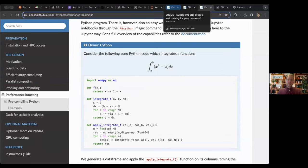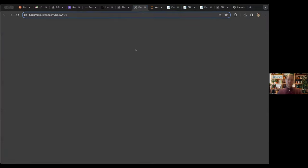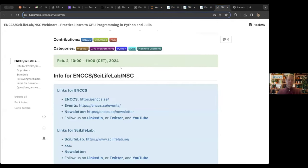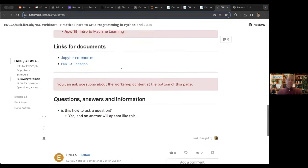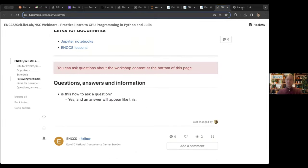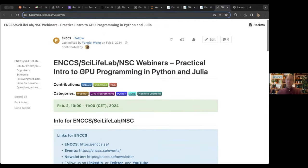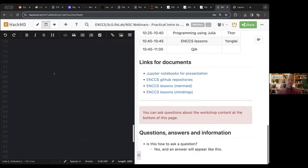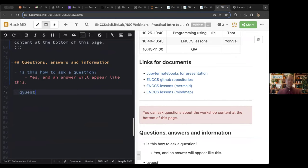That's what I wanted to say about ENCCS. Feel free to use this HackMD document — Arnold shared it with you in the chat. Write any questions at the very bottom of this HackMD document. To do it, go to the top and click the edit button, then scroll down and ask your question at the end, and we will make sure to answer. Now over to Yongle, and I will come back later to tell you a little bit about Julia.